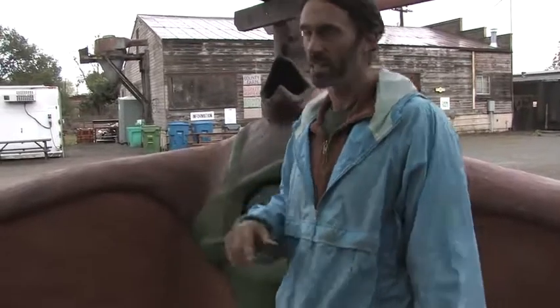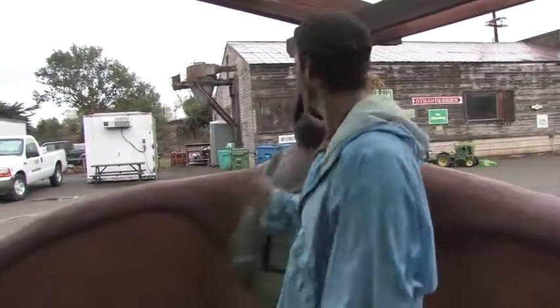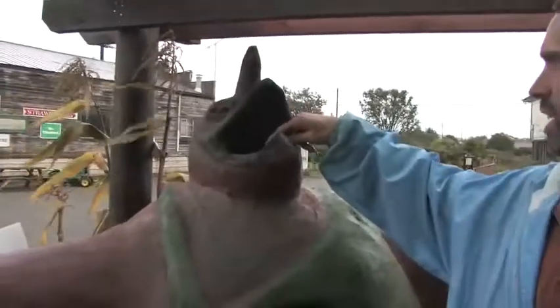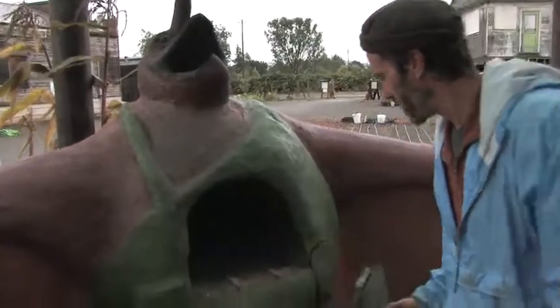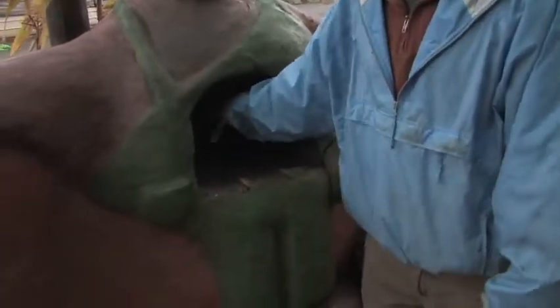We call this the Cobster, because the mascot of the farm is a rooster, so we did kind of a cobster — and actually the chimney of the oven is here in the mouth — and this is where we do our pizza.